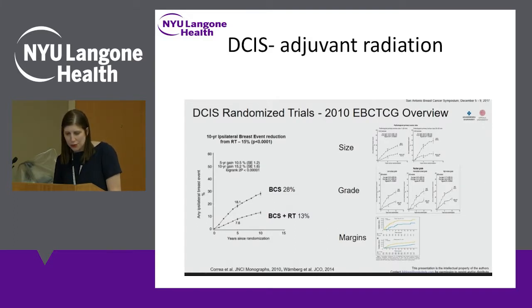Generally in DCIS, if you give breast conserving surgery alone, the 10-year risk of an ipsilateral breast event — either recurrence of DCIS or invasive cancer in that breast — is about 28% for all comers. With radiation, that risk drops to 13%, more than a 50% reduction. Various factors affect this risk: the larger the DCIS, the more likely it is to come back and the bigger benefit from radiation. Similarly for high grade, and positive or close margins increase the risk of recurrence.